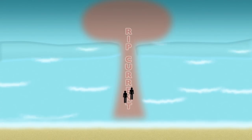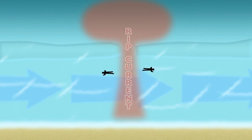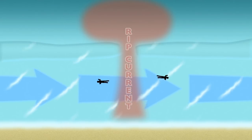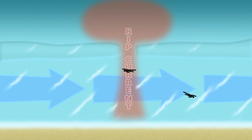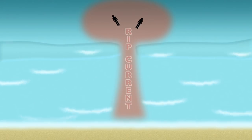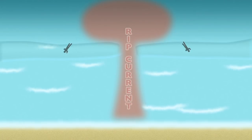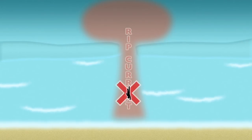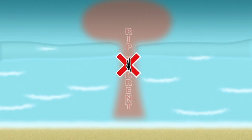There are two strategies for escaping a rip. You can swim left or right, but you do not want to swim against the longshore current, as it can pull you back into the offshore-flowing rip. The second approach is to float — let the rip take you offshore, and then swim back diagonally to the beach. Many times the rip will curl back on itself and bring you to the sandbar. Do not swim against the rip current or panic, because this is what causes people to drown, even good swimmers.